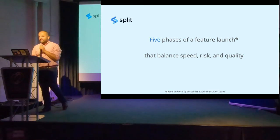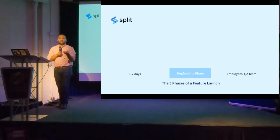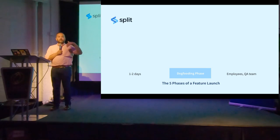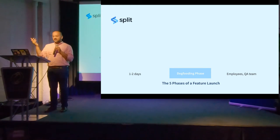It ultimately comes down to balancing speed, risk, and quality. I recommend every experiment or feature rollout go through five stages. The first stage is the dark phase: you release the feature to internal employees — your PM, engineers, QA — so you can stress test in production and catch completely obvious issues. Did the UI actually match? Was it pixel-perfect? If I click this button, does it give me an error? That should take you about one to two days.